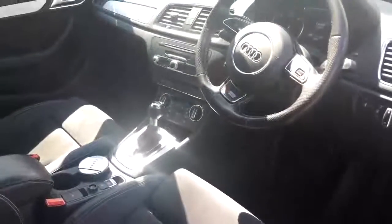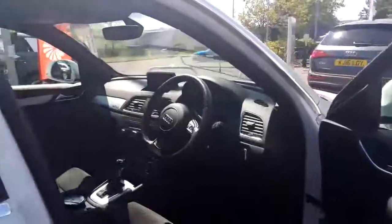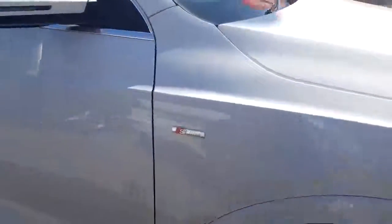The pop-up screen on top of the dash actually just folds back down and hides itself quite nicely, just in case you want to keep that hidden. There's also the S-Line badge on the wing there, which looks fantastic.